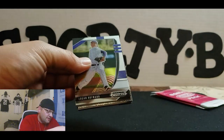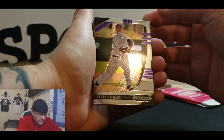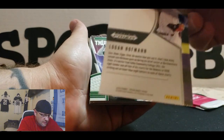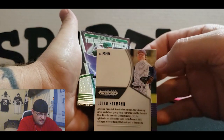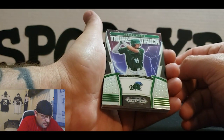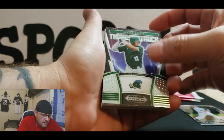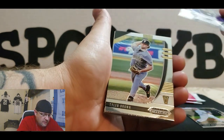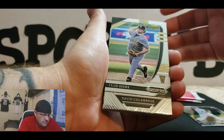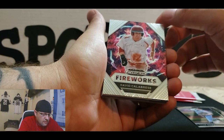All right, these are nice cards. Panini Prism — Logan Hoffman, wow, that is nice. Hudson Haskins. So that's what the base looks like, right? And I assume this is an insert — Tulane, Hudson Haskins, Thunderstruck — that's a nice card. We got a Tyler Brown, not numbered or anything but it's so cool. And oh, that's badass — David Calabrese, Fireworks, man, that's nice.